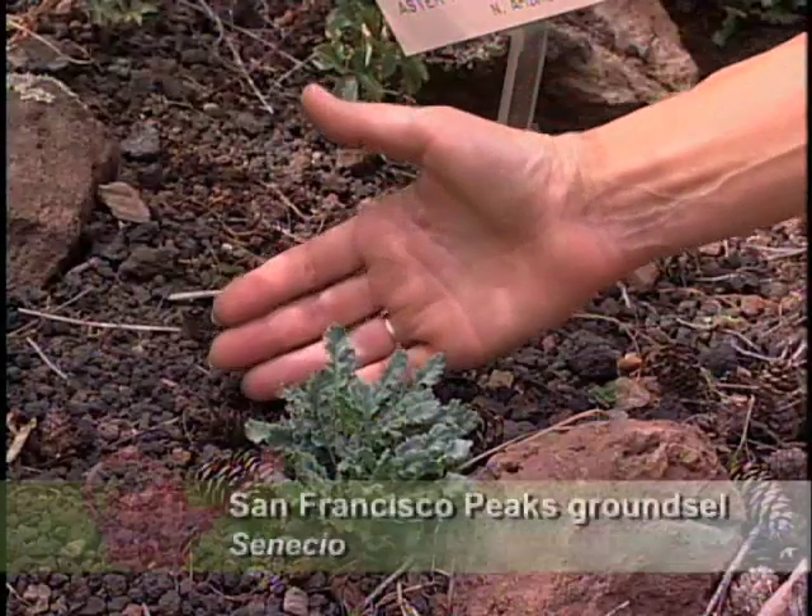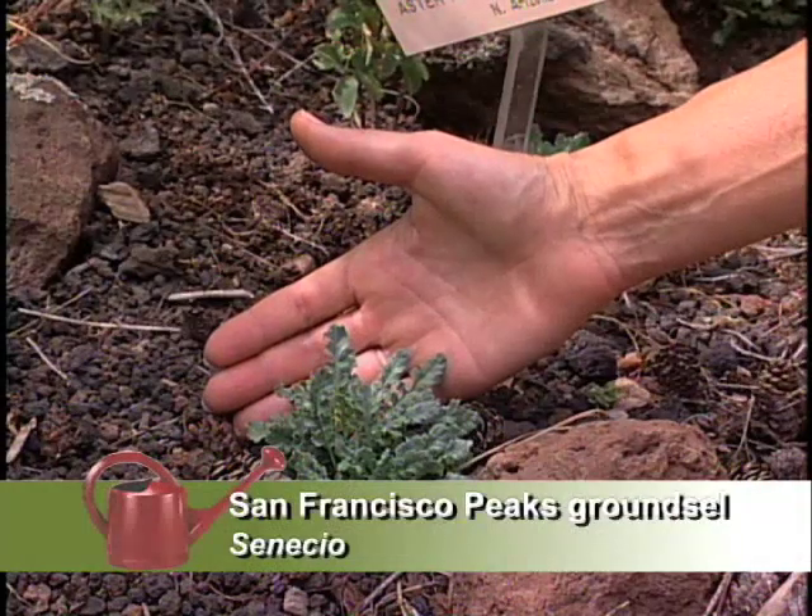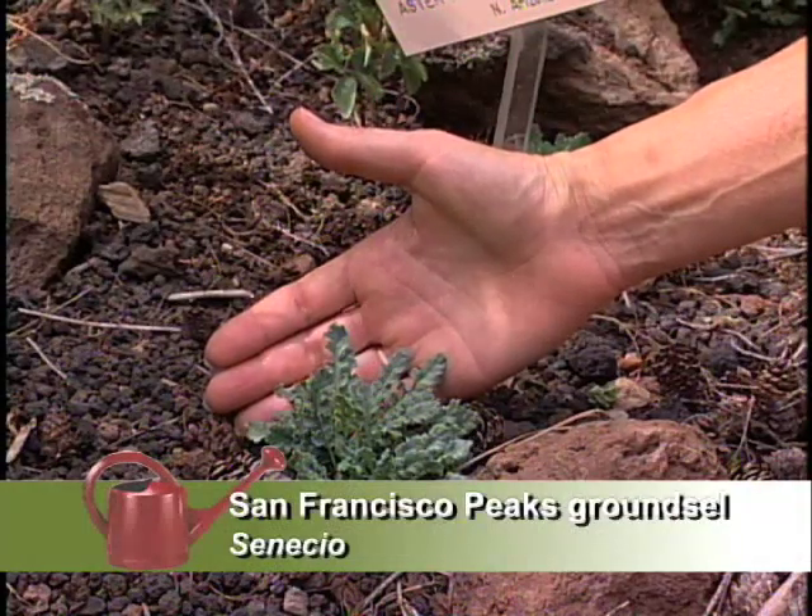It's the only place in the world where that grows — only place. And that was why it was listed as a threatened species. So if the volcano blew — that's really threatened. Yes.